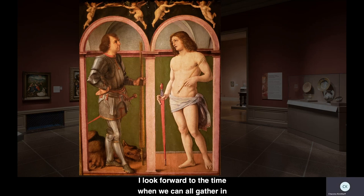I look forward to the time when we can all gather in museum spaces once again, and I hope that on your next visit to the DIA, you'll pay special attention to the small yet monumental work and the wonderful objects that surround it as you explore the galleries or the online collection. Thank you.